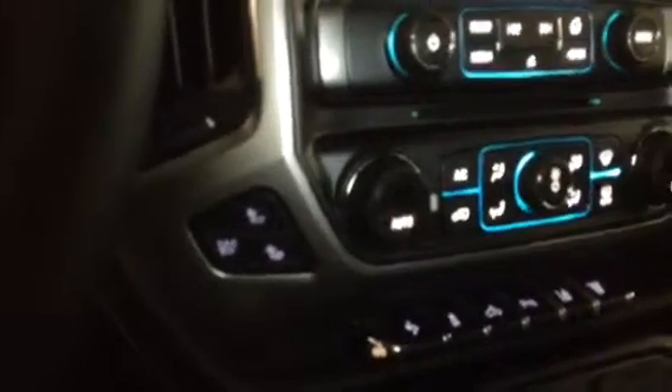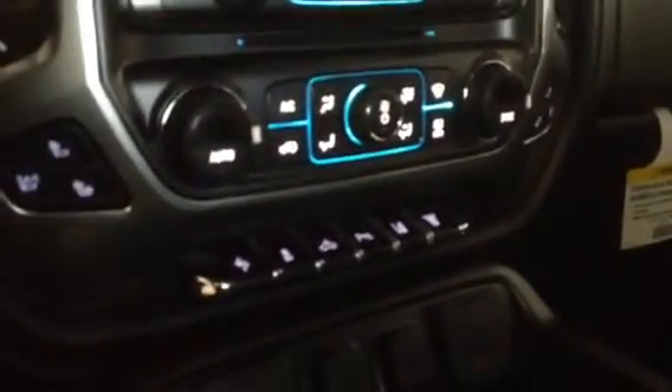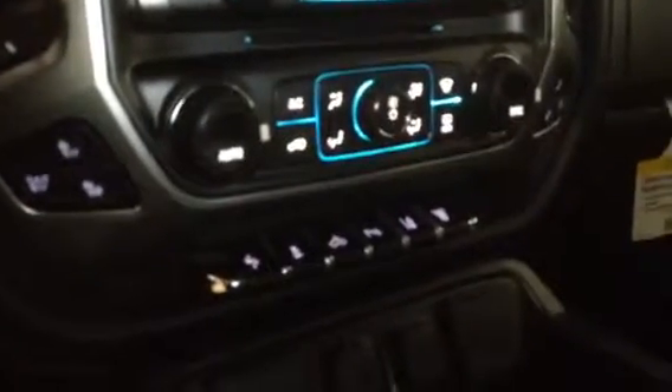You also have dual heated and cooled seats in the front. You have toggles for your pedals, traction control, box lights, and park assist.